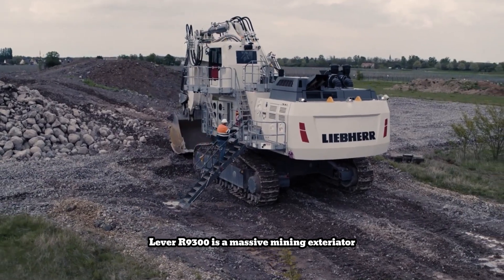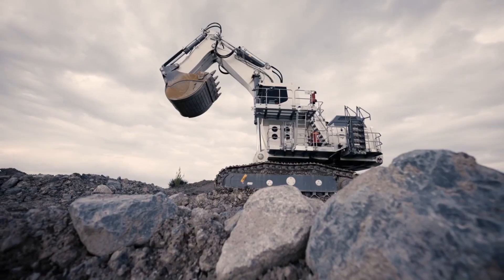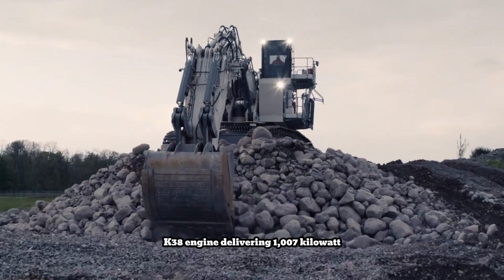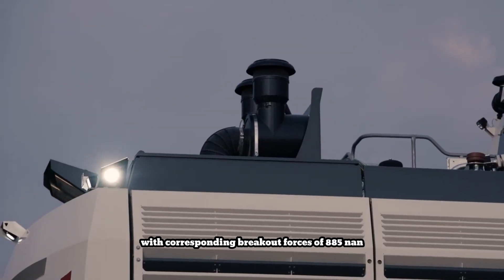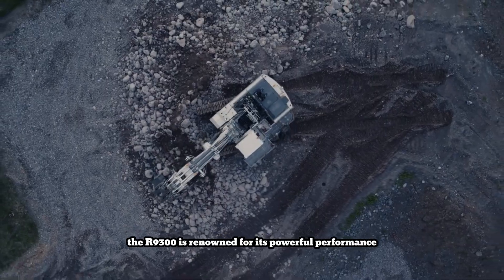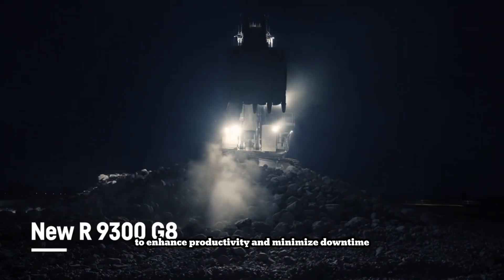The Liebherr R9300 is a massive mining excavator designed for heavy-duty operations. Boasting an operating weight of 252 tonnes depending on configuration, it is powered by a Cummins QSK38 engine delivering 1,007 kilowatts. It offers impressive bucket capacities of 16.5 m³ and 16.0 m³ with corresponding breakout forces of 885 kN and 980 kN. The R9300 is renowned for its powerful performance, fuel efficiency, and operator comfort, incorporating advanced technology to enhance productivity and minimize downtime.